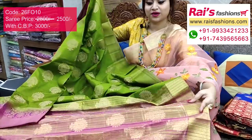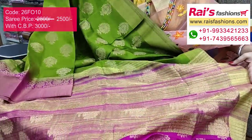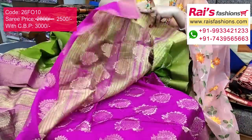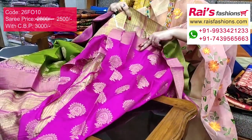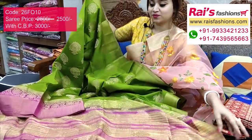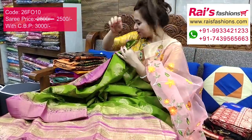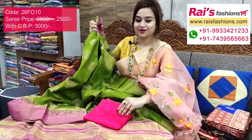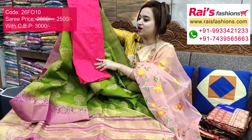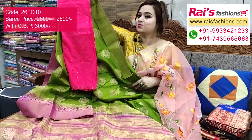The pallu part has golden sari fine stripes with beautiful weaving buta design. The running blouse piece is pink shade with buta work. The base part is very elegant, smart, bright looks. I suggest this silk material heavy buta work small weaving buta work contrast blouse piece for outstanding bright smart looks.